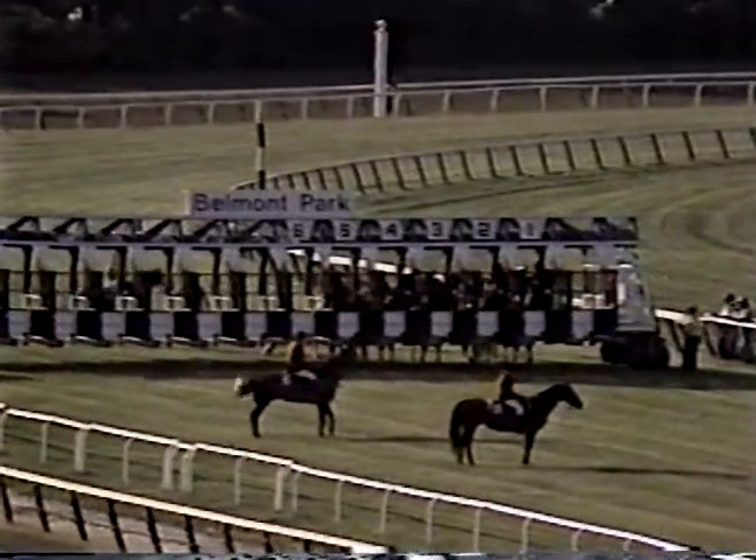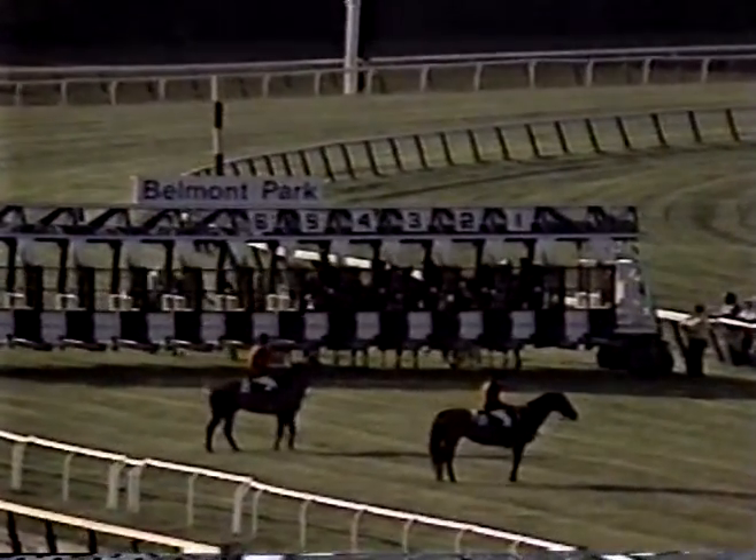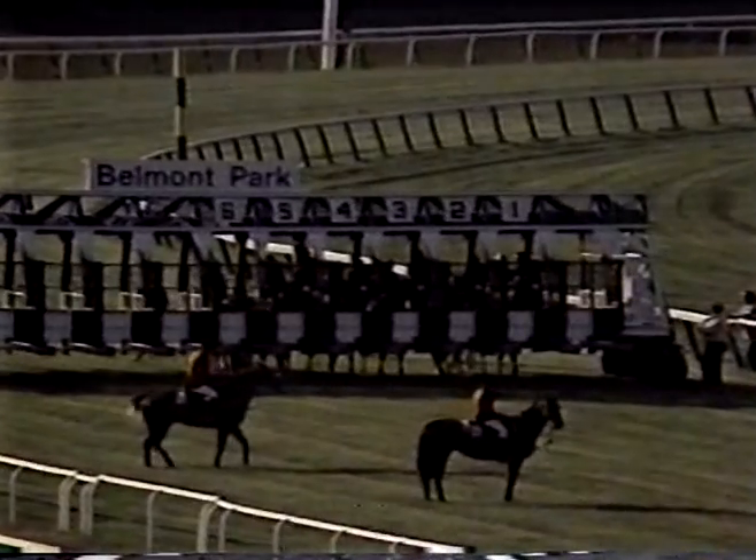The final horse is going into the gate. Wynn and Majesty's Prince — Majesty's Prince right behind the starting gate, being let in. The assistant starter stands. Here we go.